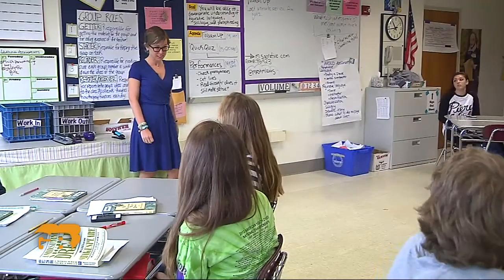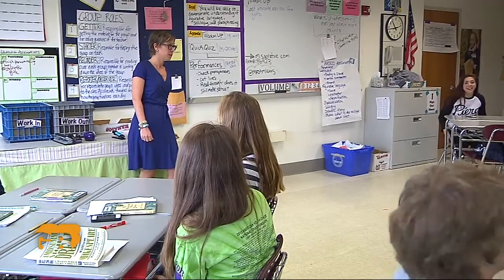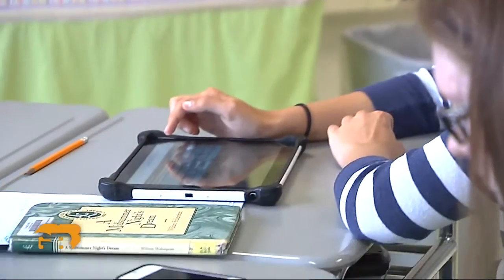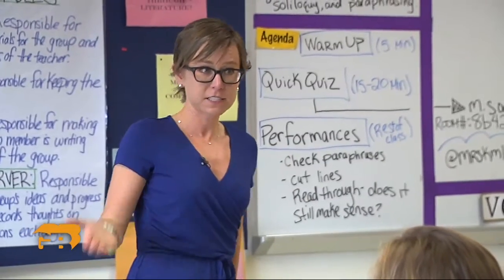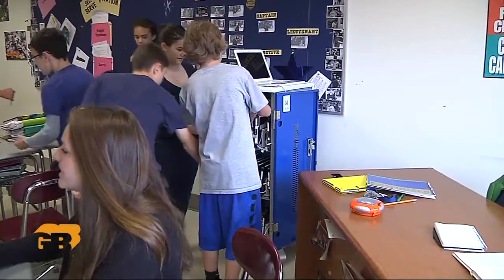What we are going to do today is you're going to start with a quiz. Teacher Kate Lewis doesn't tell them to put away their gadgets. Instead they will take the quiz on them. Get out your device. If you need an iPad from the cart, get one. If you have your own, log on.